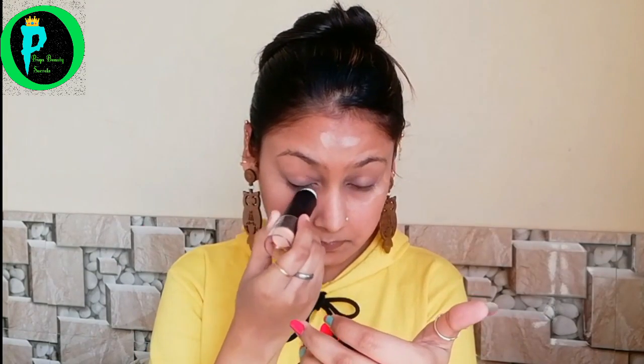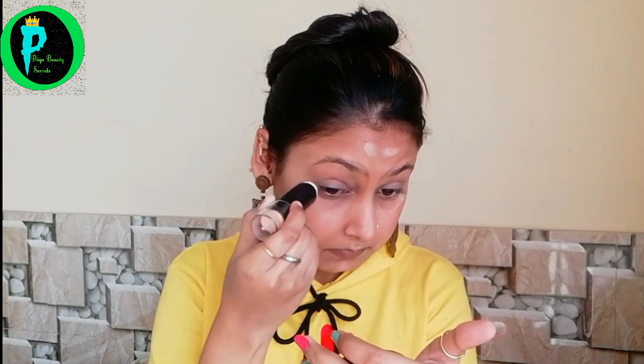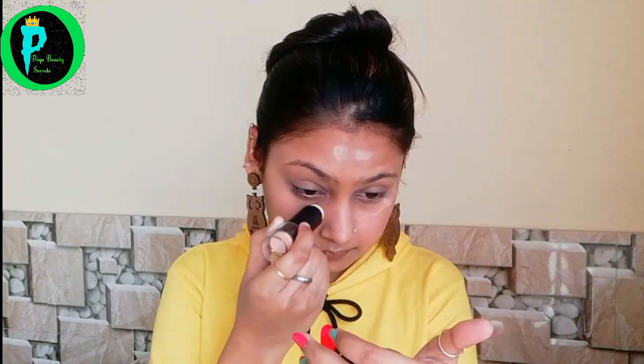Now I have a concealer here, shade number one. For every highlighting area I put shade number one. If you want to use concealer, you can use one tone lighter than your skin tone. This is a fair tone. I will set it in a stamping motion. This will be set in a very good way.